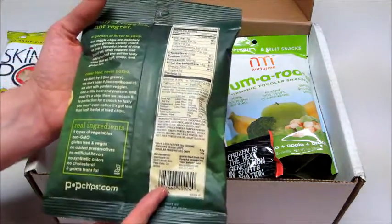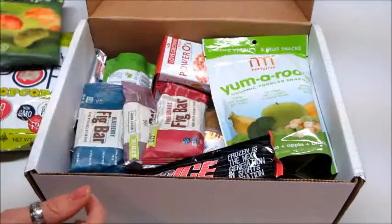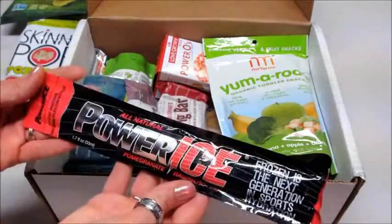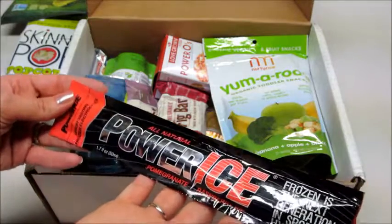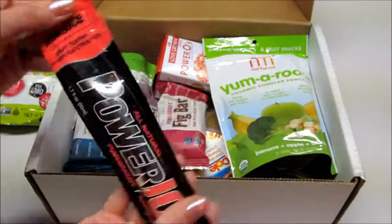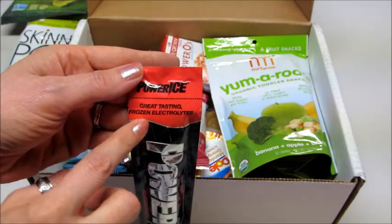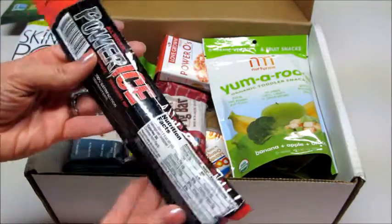Gluten-free, very cool. This box is packed! Next we have all-natural Power Ice in pomegranate raspberry. You put it in the freezer to freeze it, so it's like a little popsicle, and it has electrolytes in it. Very cool — I haven't seen anything like this before.